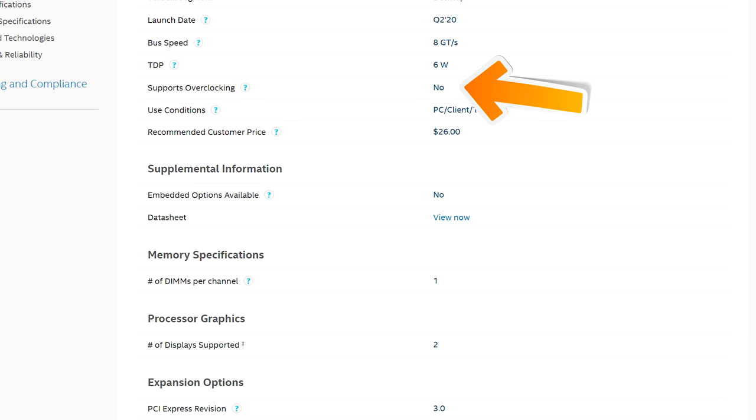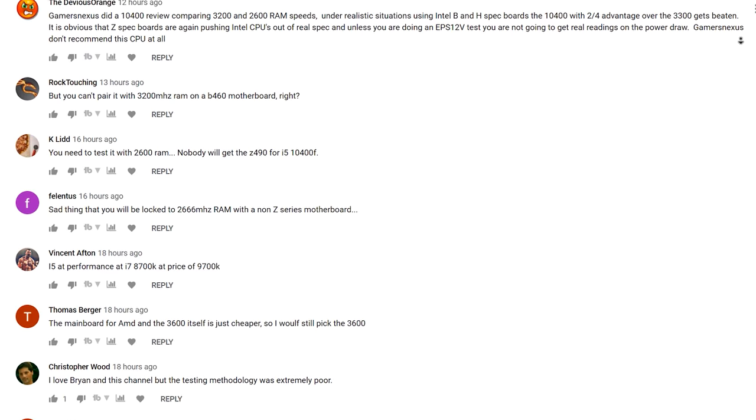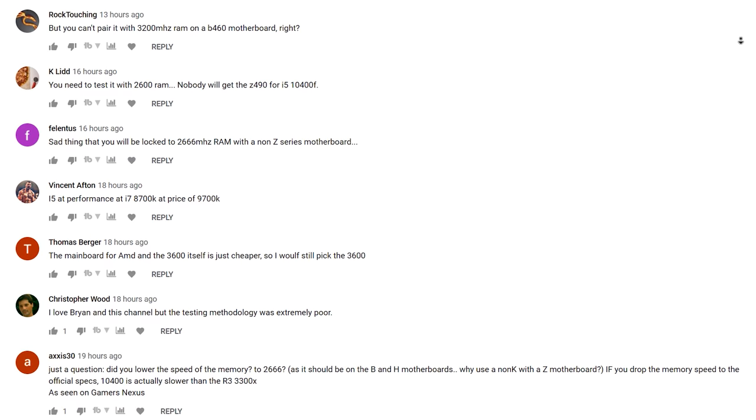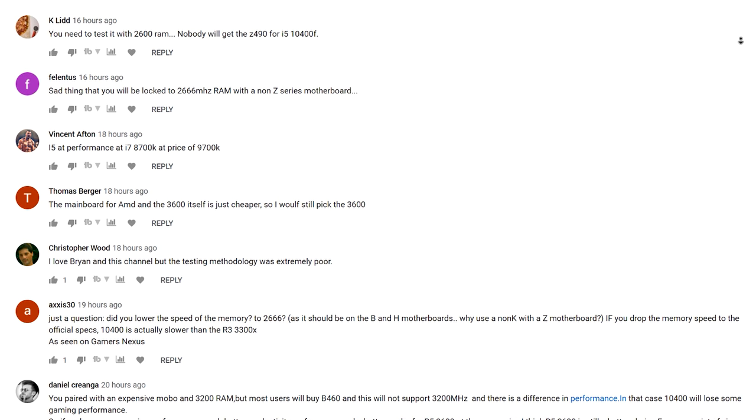In a recent video that GamersNexus did, he capped the speeds on the memory and showed a significant drop in FPS, and that caused him to not recommend the CPU. Subsequently, people came into my comments saying that my video was completely wrong, my recommendation was bad, and I should redo the video. And here we are today, redoing the test for you guys — so let's just get straight into it.